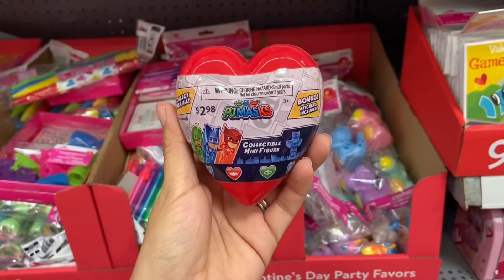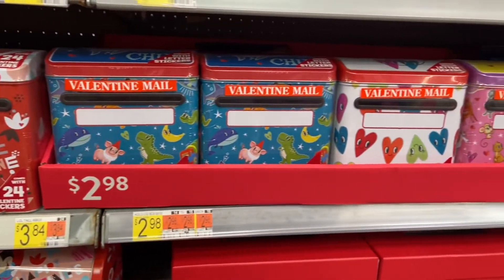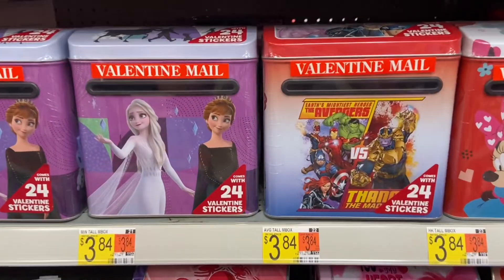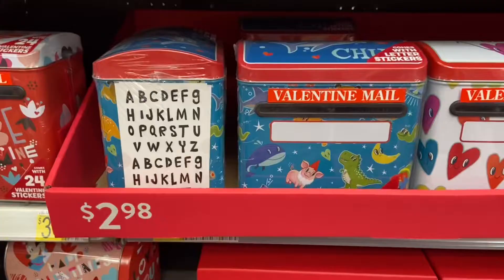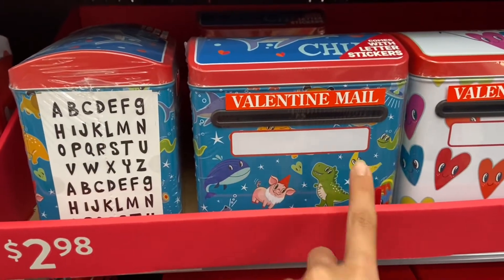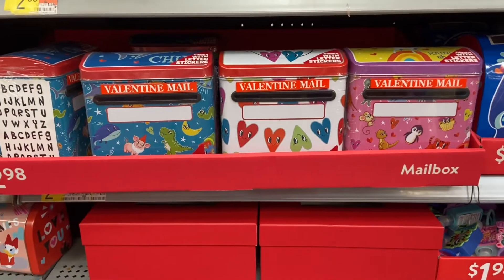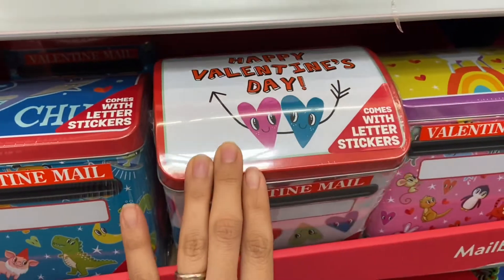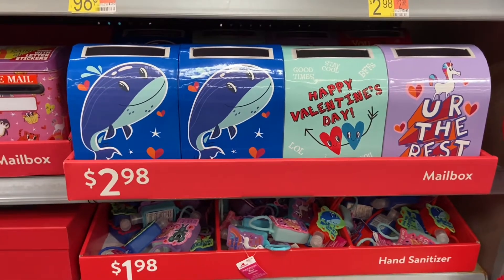Walmart also has some really cool Valentine's Day mailboxes. They have some brand-name ones that come with 24 stickers for three dollars and 84 cents — the stickers are right on the side and you can put your Valentine's Day cards right in there. I found this cute Valentine's Day mailbox that comes with letter stickers so you can personalize it and put your name on it; these are just two dollars and 98 cents. They have a shark one, one that says Happy Valentine's Day, and a unicorn one. I also found some cardboard mailboxes for two dollars and 98 cents.